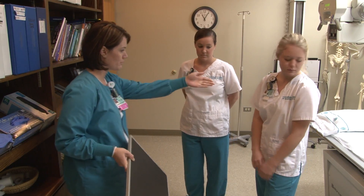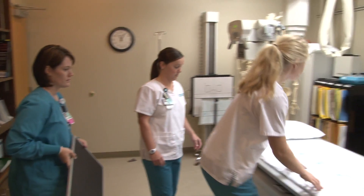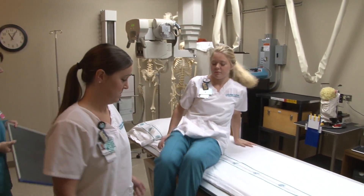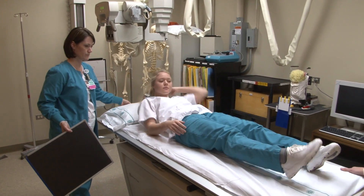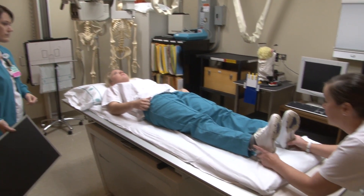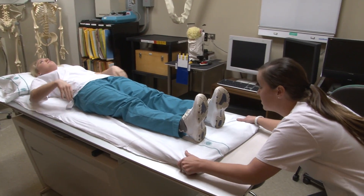Depending on where you are, a lot of times you'll go get the patient from the waiting room, introduce yourself, and give an overview of the procedure you'll be doing. You'll ask them to confirm all of the identifiers — name and age — and that we're x-raying the right part.